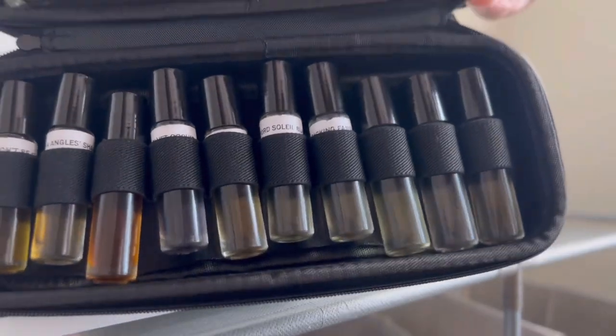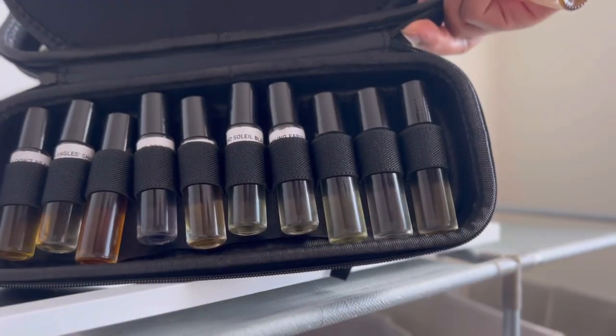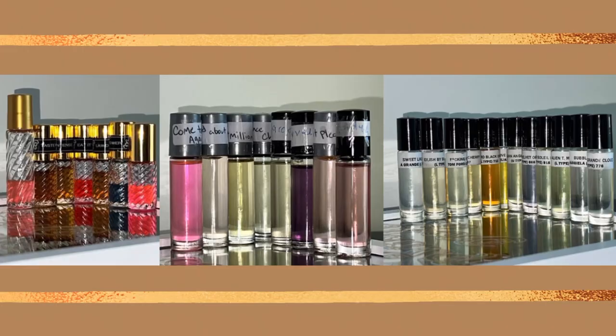If you have perfume roller balls, you can get one of these if you need some storage. So that wraps up my perfume oil collection. I very well might have a couple more in some of my purses or bags, but this is a majority of my perfume oils.